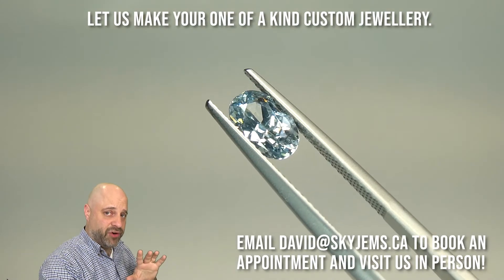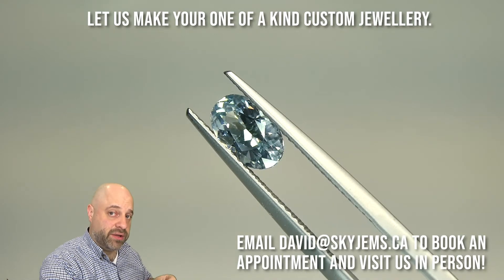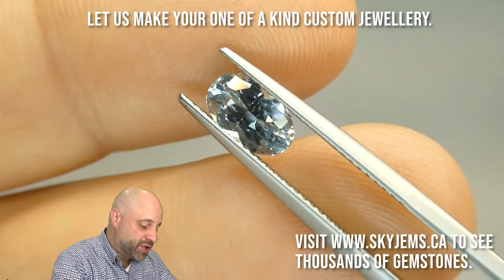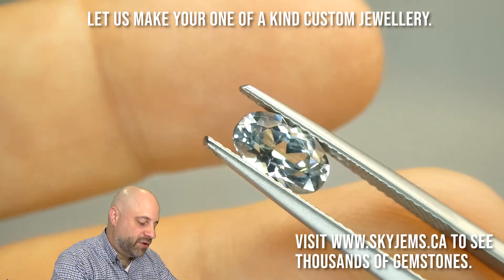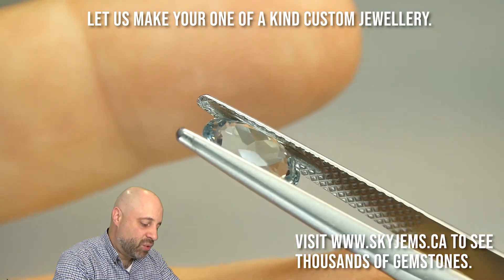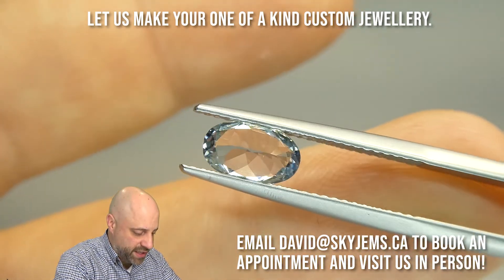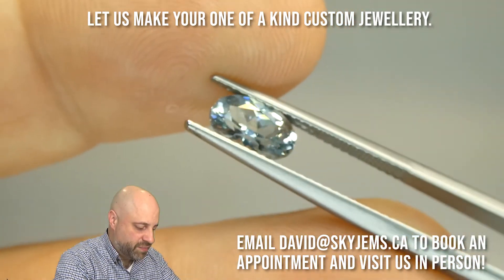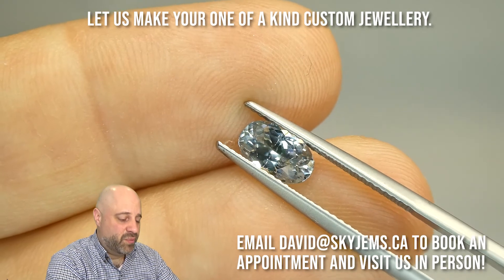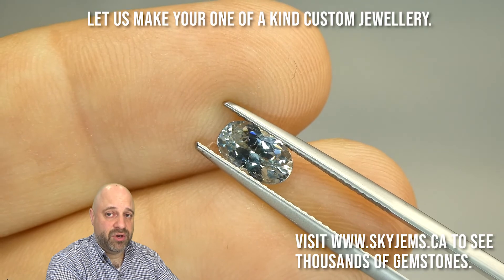I've now taken this stunning gem off the turntable and put it into a pair of tweezers for you, so I can give you at home a really good closeup look at it. You can see some of the inclusions in it. It is exceptionally clean, but there are a couple of very minor eye-visible inclusions that I do want to give you a closeup look at. You also get to see just how gorgeous the cutting is on it — beautiful crown angles, beautiful pavilion angles, gorgeous finish and polish, lovely symmetry. It's really a gorgeous stone, and this is what makes beautiful jewelry. You need to have a beautiful gem to make beautiful jewelry with.